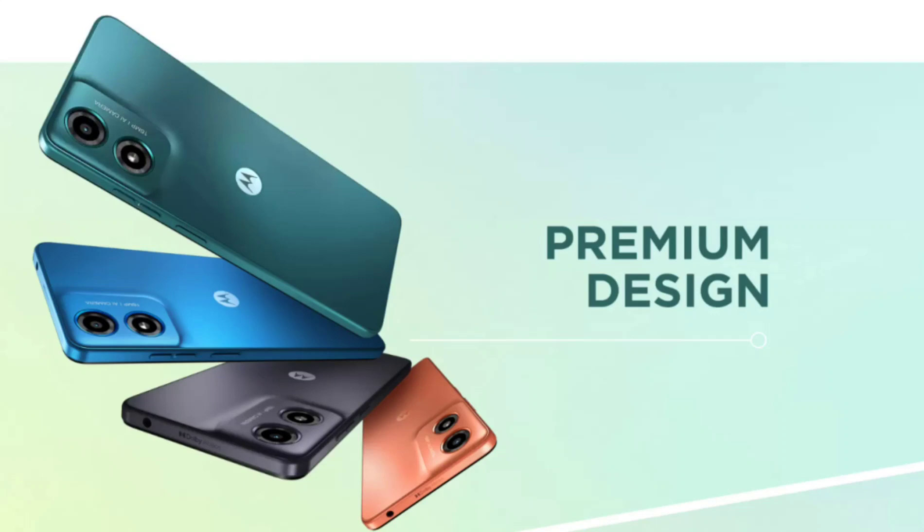The Moto G04 runs on My UX-based Android 14. While it is not going to receive any Android upgrade, the device is confirmed to get two years of security patch updates.